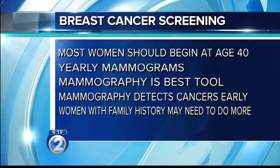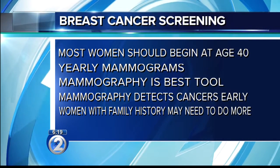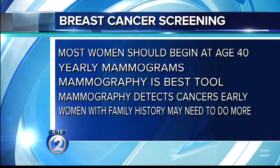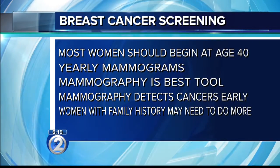Most women should begin getting a mammogram every year beginning at age 40. That's the recommendation for women of average risk. Since routine use of mammography beginning at age 40, we've seen a decrease in the death rate from breast cancer of 30 to 40 percent. Mammography is the best tool we have for finding breast cancer early, when it's small and most treatable.